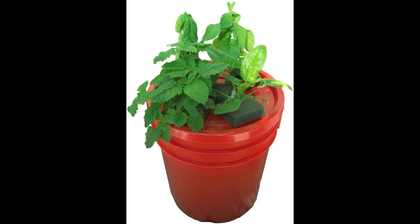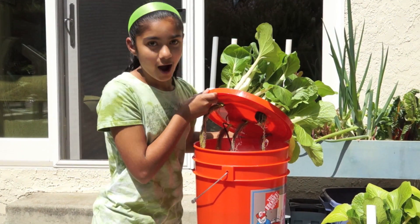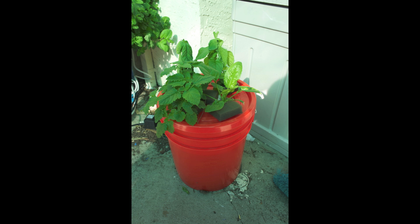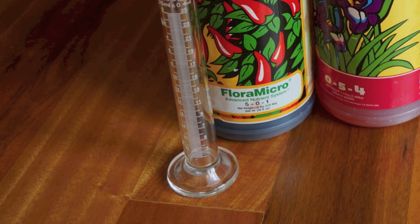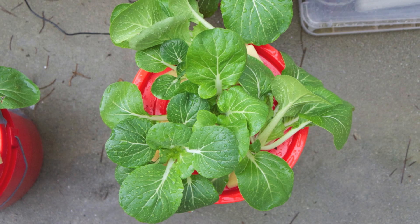We experimented and ended up designing our very own aeroponic system. It is a simple combination of a root chamber, fogger, and of course the plants. Our root chamber is a 5-gallon utility bucket. An ultrasonic fogger sits in the water of the root chamber, delivering a 5 to 10 micron mist of nutrients to the plant roots. You have complete control — everything that happens to the plant, the amount of sunlight and the nutrients, is customizable. By changing the nutrients, you can change the growth cycle of the plant, such as when it blooms.